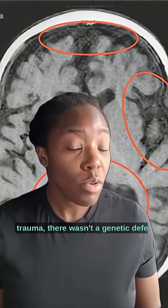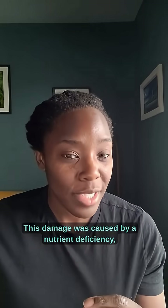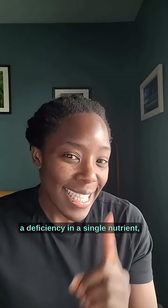She didn't have any head trauma. There wasn't a genetic defect. This damage was caused by a nutrient deficiency — a deficiency in a single nutrient: vitamin B12.